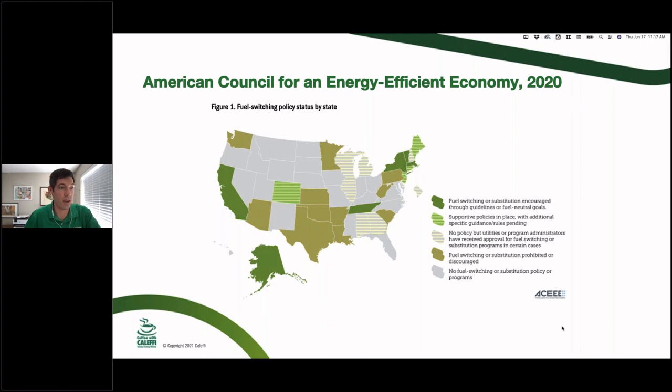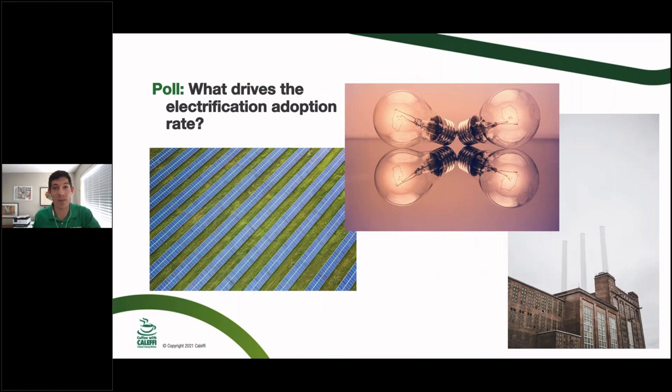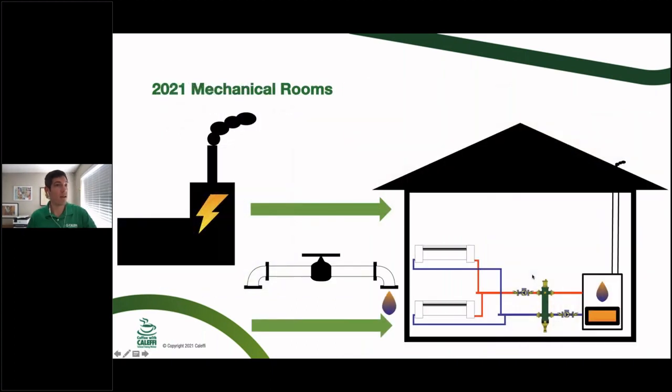I'll play devil's advocate with that to some extent as we get further into the presentation, because I think that if you're on this call you have more power than it might seem to make changes — and you can decide which changes you want to make, whether that's full electric or something a little different.